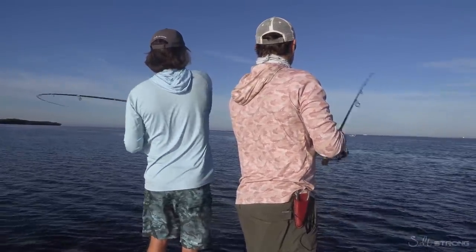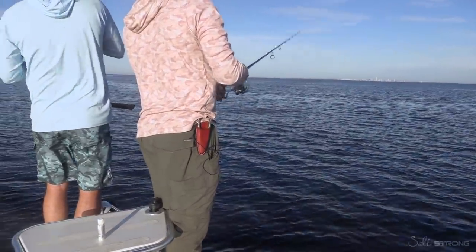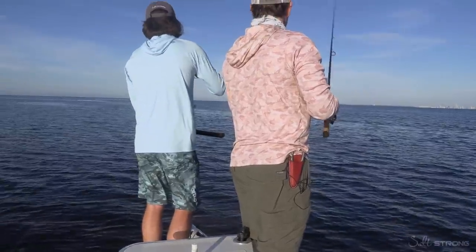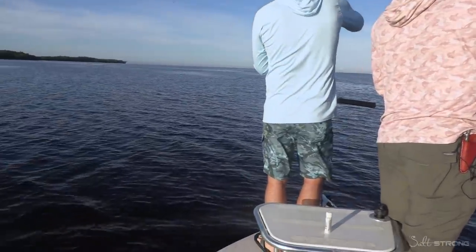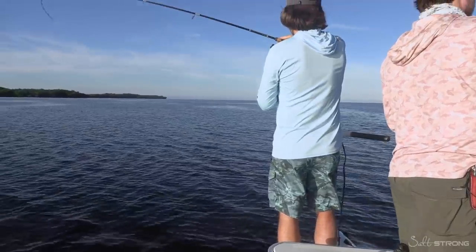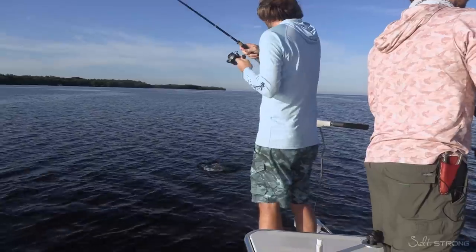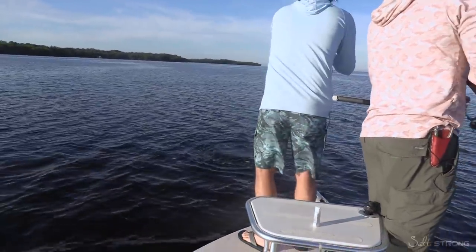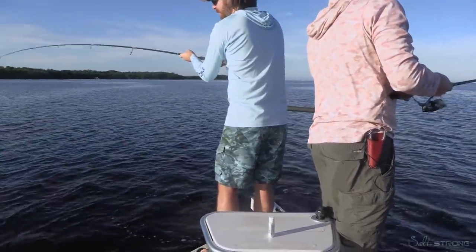It's on again — another snook! Another snook. And they come up like that. He's mad at the world. This one's a little bit bigger, but still not a giant. But man, these things sure are fun. Especially these young ones — they put up a fight.